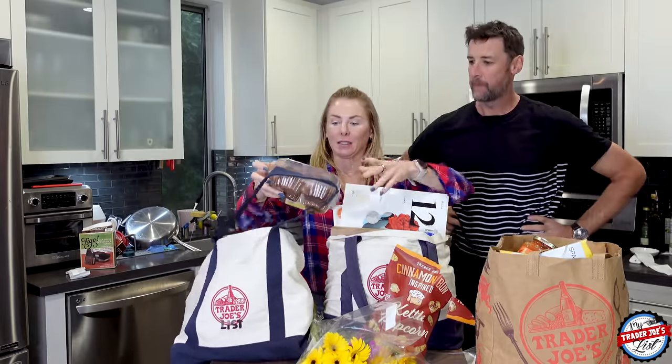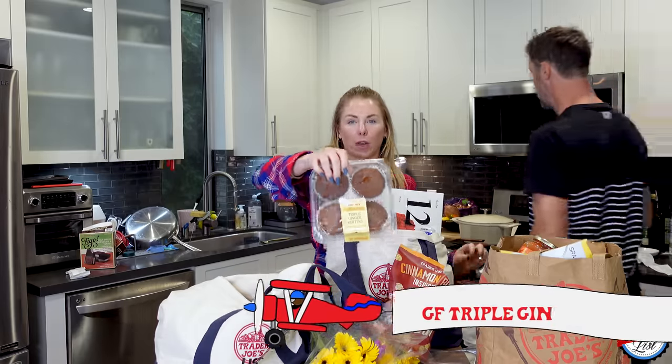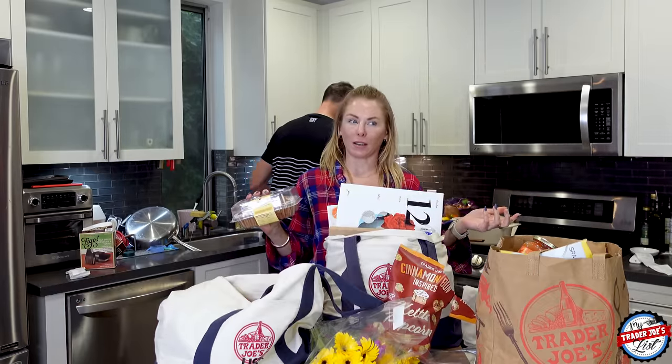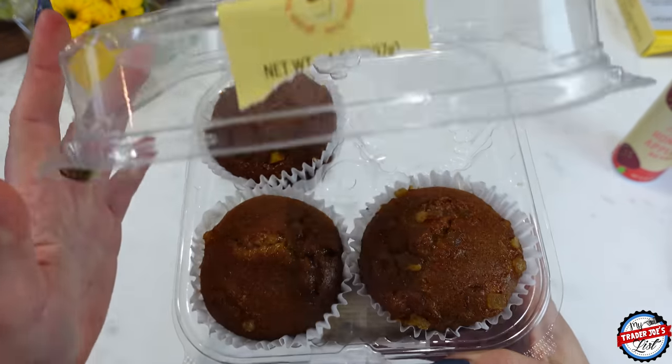Another new item we can sample is the triple ginger muffin. These are gluten-free — they're brand new. I'm glad that society's catching on that a gluten-free muffin is actually the preferred way a muffin should taste. They just taste so much better when they're gluten-free.